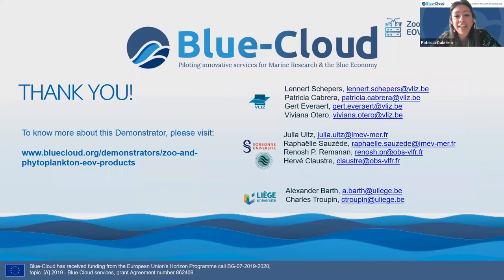Thank you very much. You can see everyone involved in this work from VLIZ and also from the Observatoire de Villefranche-sur-Mer and Liège University. If you want to know more, you can visit our website to learn more about our demonstrator.